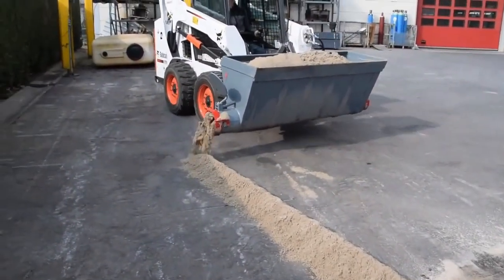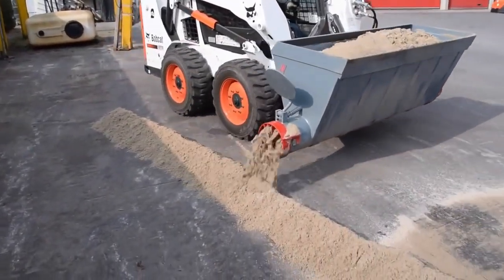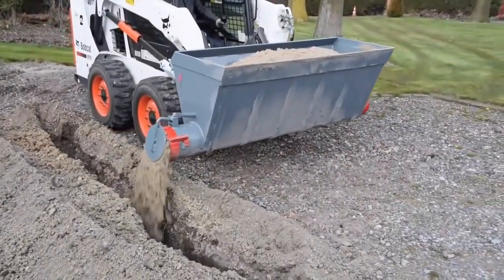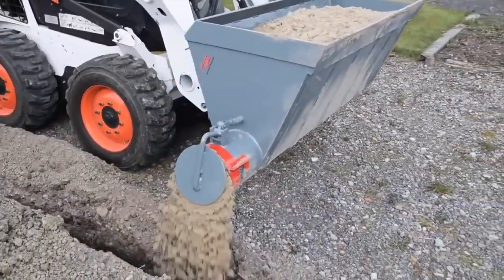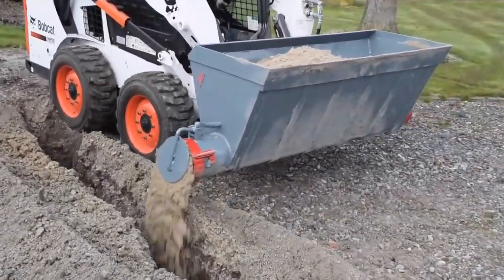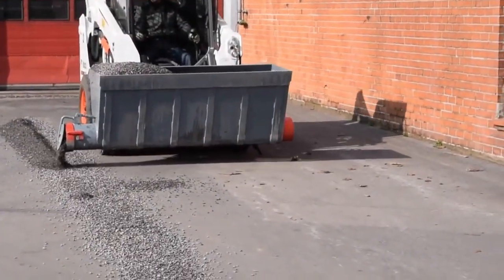Compatible with skid steer loaders, articulated loaders, telehandlers and backhoe loaders, it provides flexibility across various equipment types. Its floating feature and one-man operation make it convenient for construction projects, enhancing productivity and reducing labour costs by evenly and linearly distributing the desired amount of material. The ATEC Concrete Distribution Bucket delivers efficiency and precision in construction operations.